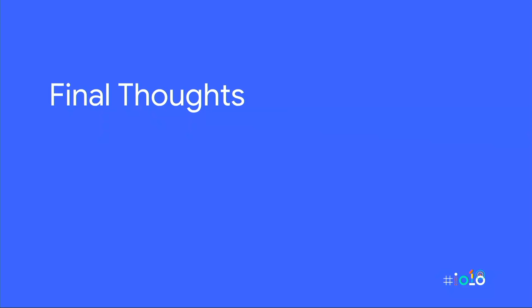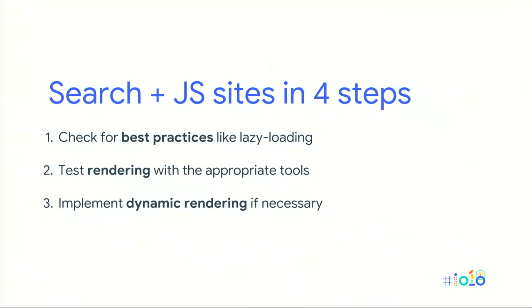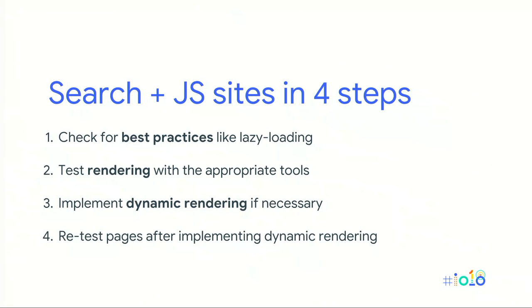To summarize the critical best practices: first, check for proper implementation of best practices — lazy loaded images are really common. Second, test a sample of your pages with the mobile-friendly test and use other testing tools, making sure all templates are covered. Finally, if pages and sites are large and quickly changing and you can't reasonably fix rendering across the site, consider using dynamic rendering techniques to serve Googlebot and other crawlers a pre-rendered version of your pages. And if you do decide to use dynamic rendering, make sure to double-check the results.